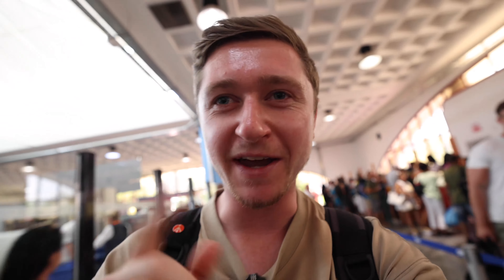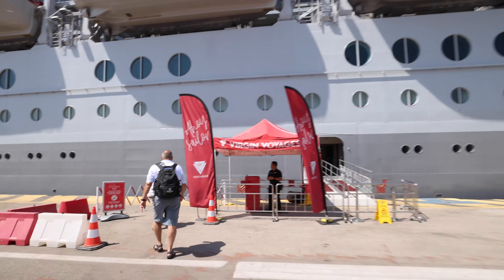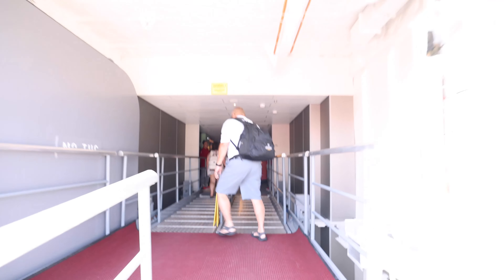So we've now checked in, got our room number and our band, and we're about to board the ship after going through security, which I didn't realize we had to do. We waited 15 minutes to join the queue because our slot time is 2:15 — get here on time or late because they won't let you in before your slot time. This cruise ship is massive. Look at all these rooms — we've got a balcony room up here. Let's get on board.